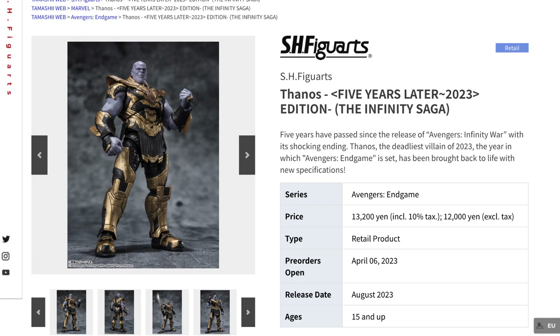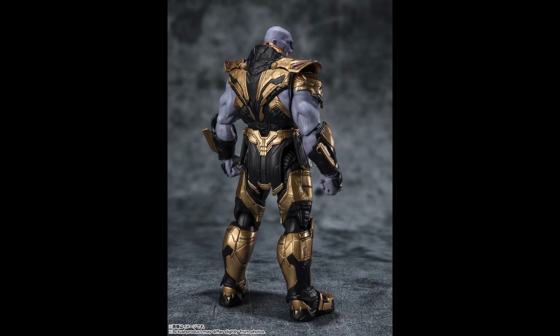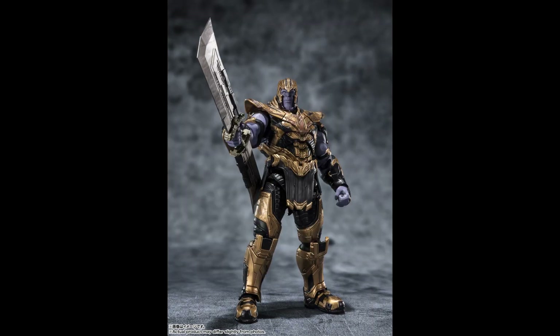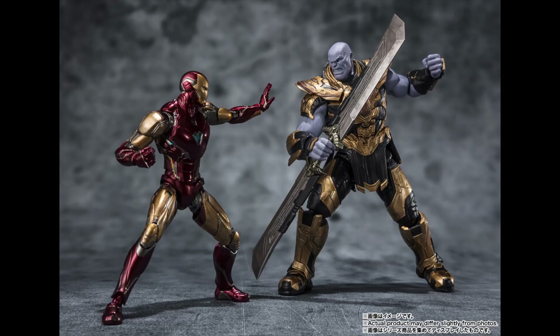The other release is Thanos, the Final Battle Edition from Avengers: Endgame. Just like Iron Man, this is a re-release of the ever-popular line and includes his full armor, the blade, the gauntlet, and a hand to recreate those iconic scenes from the final battle. This is for those who missed out on the previous release or are new to collecting this line — a must-have alongside the Iron Man figure.